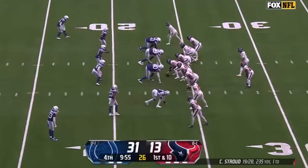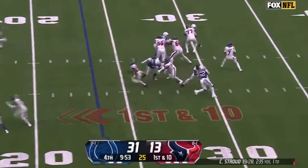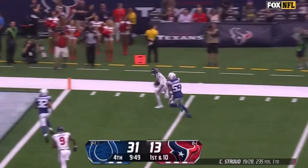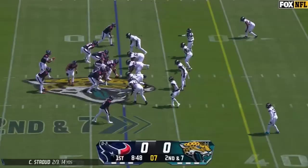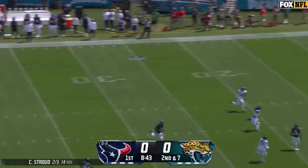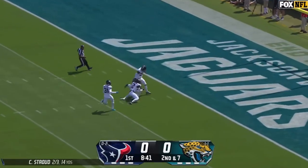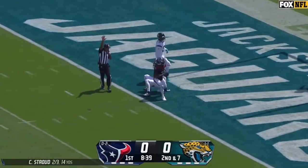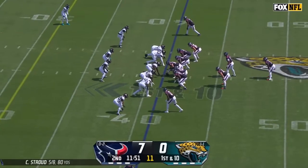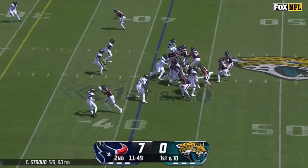Tough balancing act. Sees the field so well when he has a clean pocket. And open again — completion into the end zone. Tank down. Stroud floating one deep with Tank running underneath. Tank Dell makes the catch, all the way down to the one-yard line.